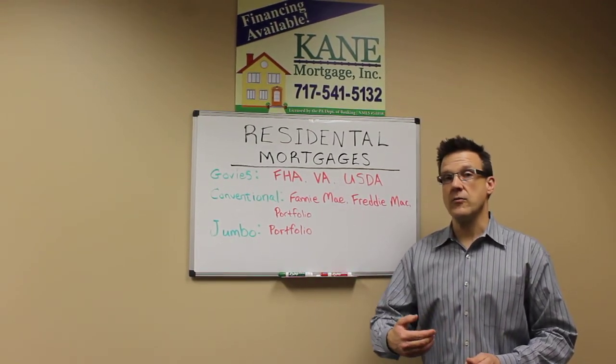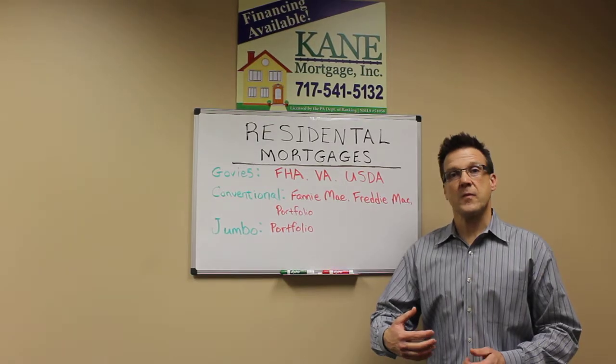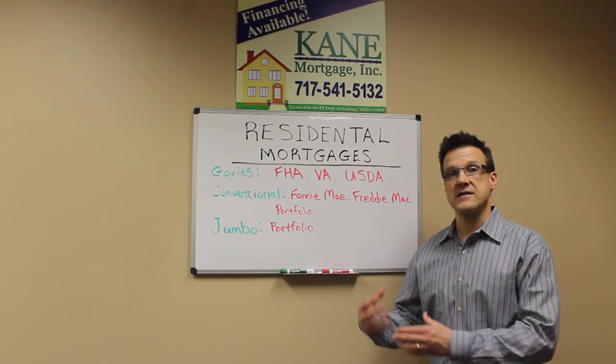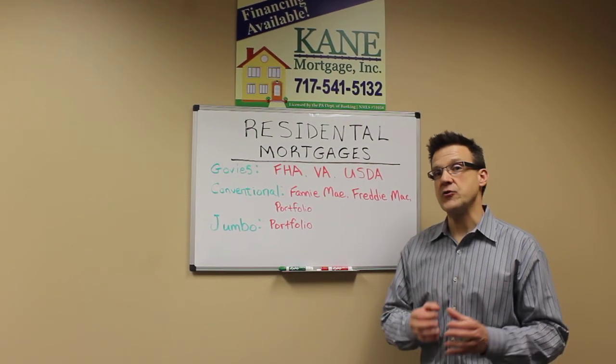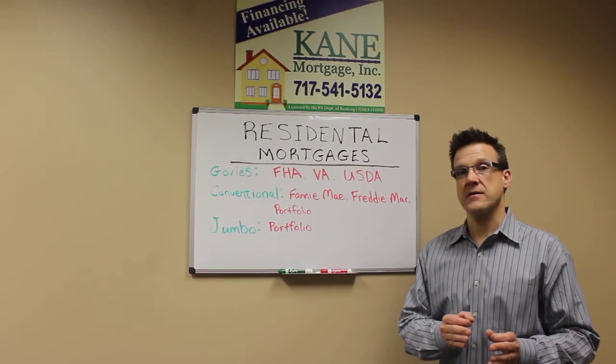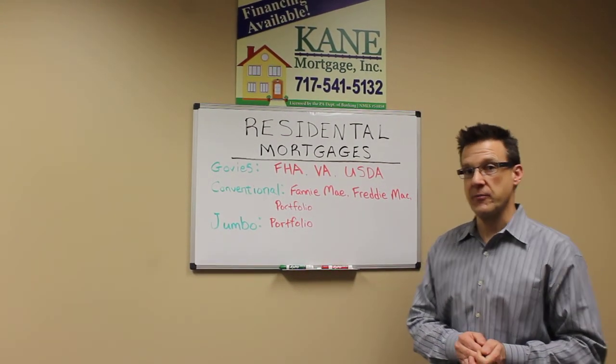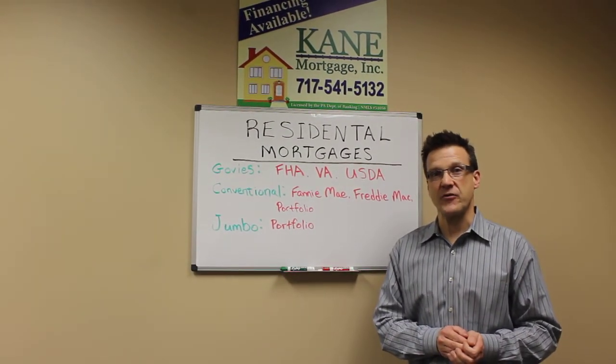What a Portfolio Mortgage is: when the loan is underwritten, it's not underwritten to the guidelines of the agencies listed, but rather to a specific bank's criteria, which generally allows for a more liberal interpretation. I hope this was informative.